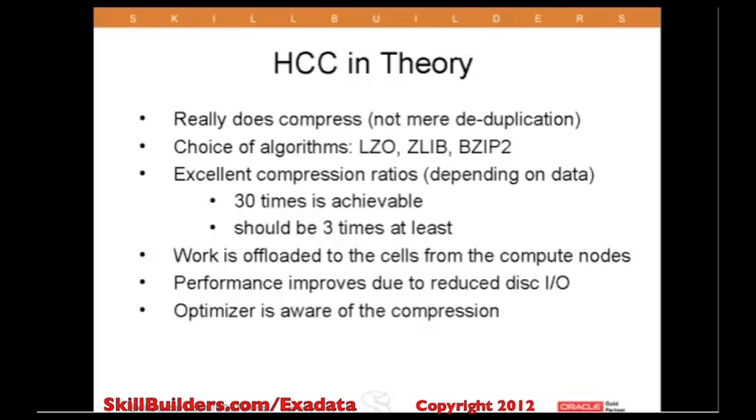Performance is of course important. The compression workload itself should have no effect whatsoever on the compute nodes, because all the compression is done by the cell nodes. Indeed, performance may well often improve, because experience shows that it's far quicker to read a small amount of data from disk and decompress in memory than to read or write the uncompressed data to and from disk.